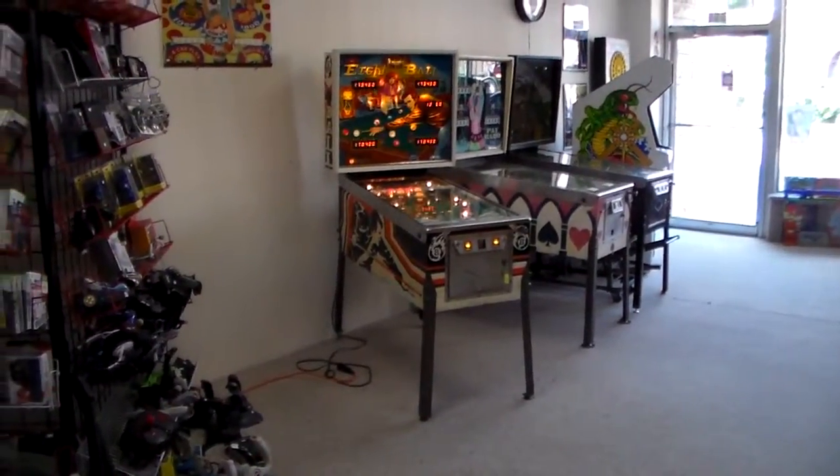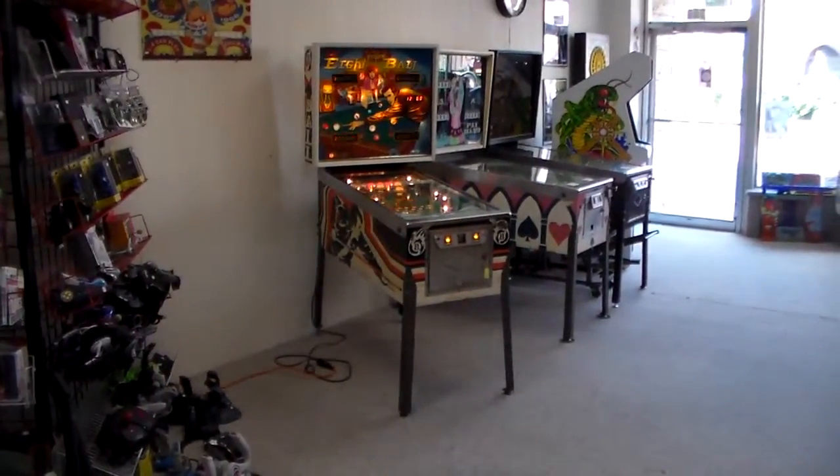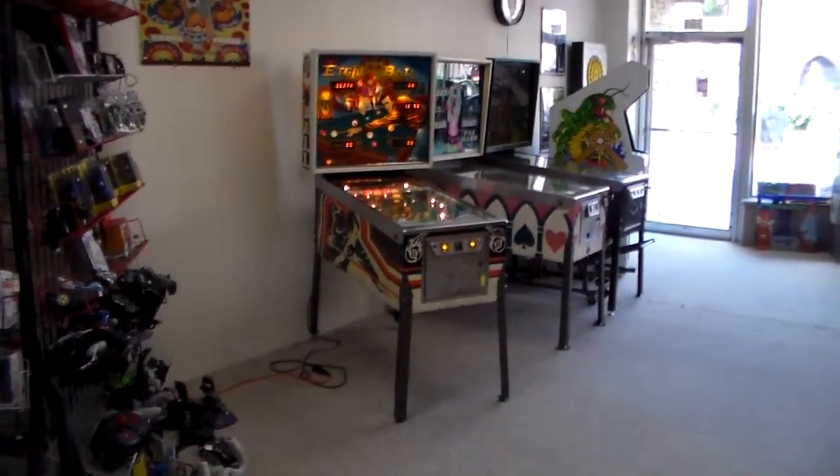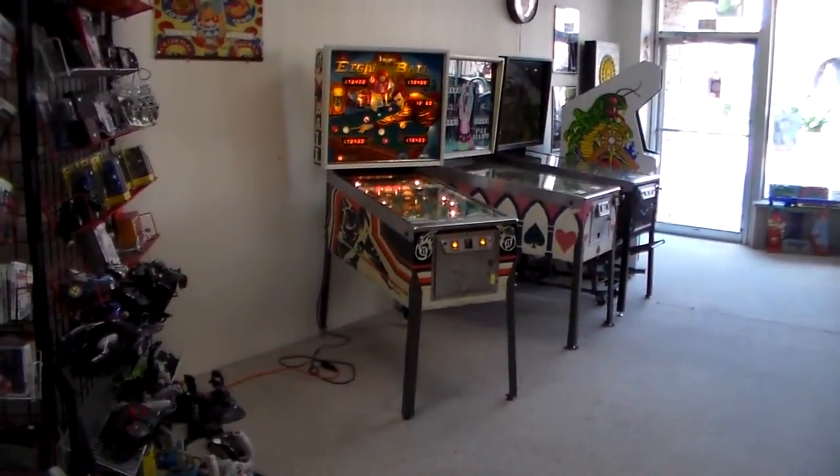Ladies and gentlemen, this is Joe's Video Games, back with another really cool arcade game we figured we'd film a video of. Today is one of the most famous pinball machines of all time: Bally's 1977 8-Ball.